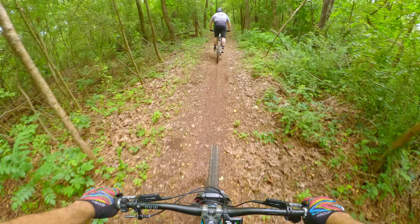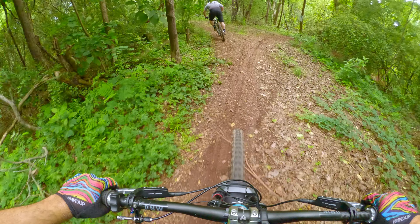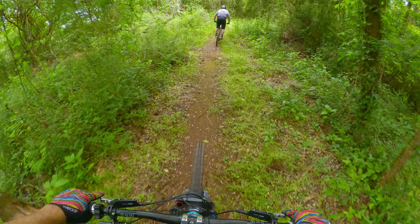Next we decided to hit the Never Never Land XC loop. This is actually a blue loop and it has some surprises, which I was anxious to try out — I'd never done this loop before; it wasn't really there the last time I was at the park. You can get some pretty decent speed, and there are some steep shoots that Shane told me about that I definitely wanted to hit.